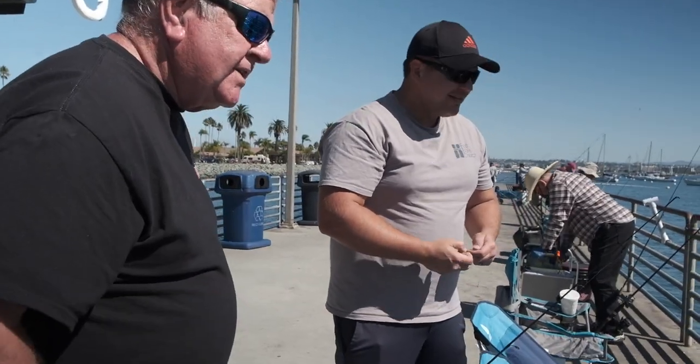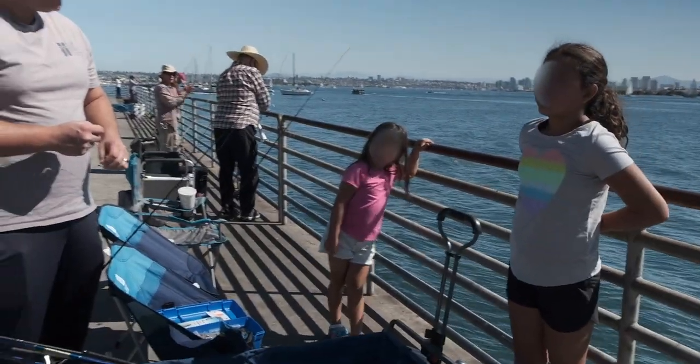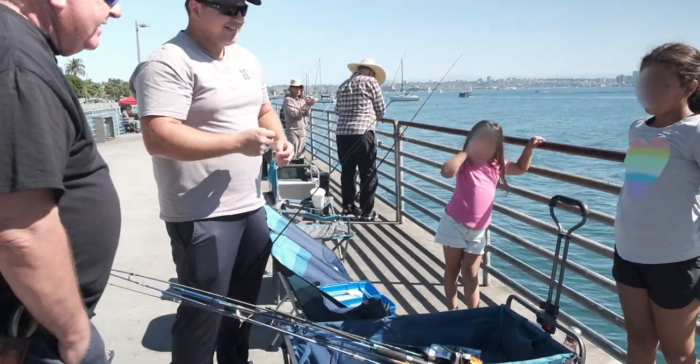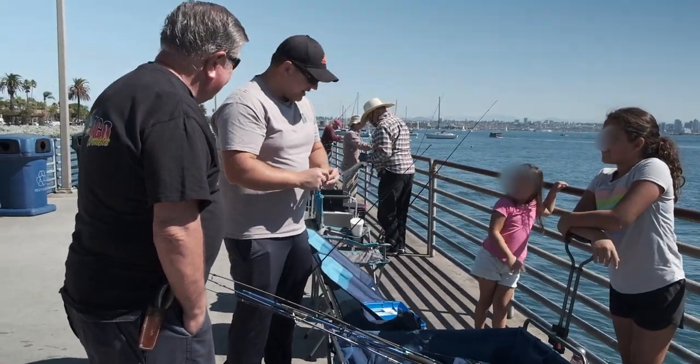I'd love to see the kids out fishing. You having fun? Yep, that's what it's about. You caught any fish yet? No, but you're going to, right? We just got out here, so good luck.